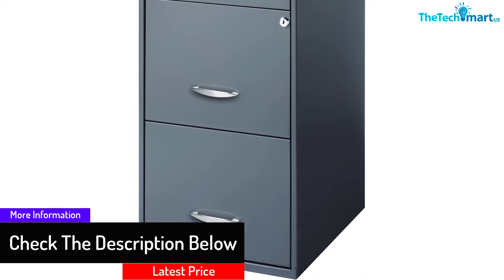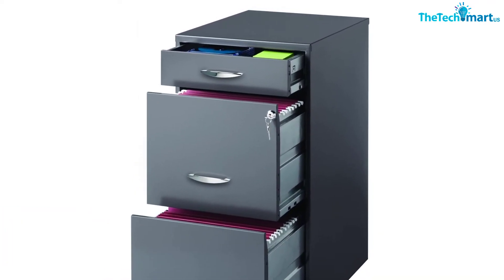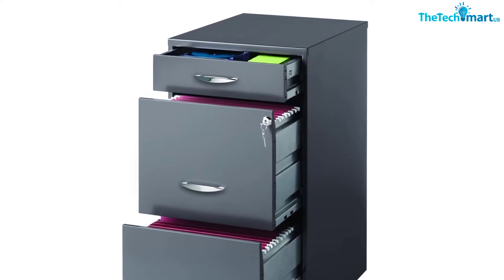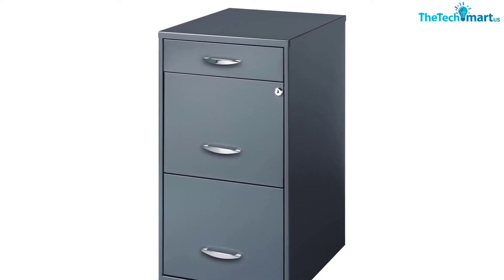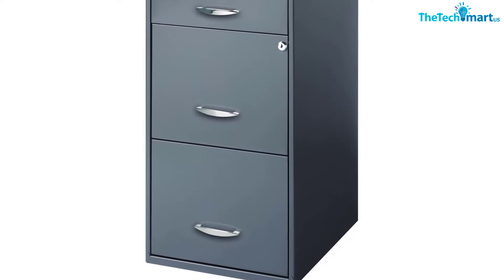Measuring about 27 by 14 by 18 inches in size, there should be a small spot in your office for this file cabinet. Made from solid steel, this cabinet does not weigh that much and can be relocated without straining yourself. Plus, that construction material protects your information from all sorts of dangers.